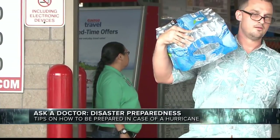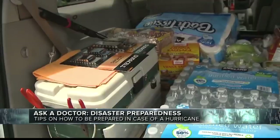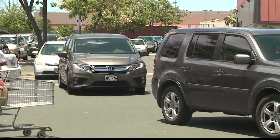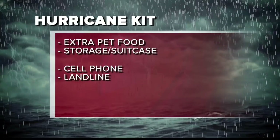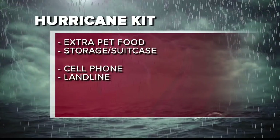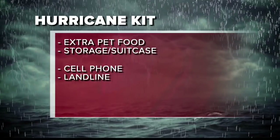Matches or a lighter, disposable plates and kitchen utensils, a 14-day supply of water. Water is still available today, but it's common to sell out before a hurricane like this, so get your water today. Extra pet food if you have a pet. A cell phone and a landline telephone, because the cell phone signal may knock out and then we have to refer to a landline. And then a storage suitcase or a duffel bag. Those would be the general things to keep ready.